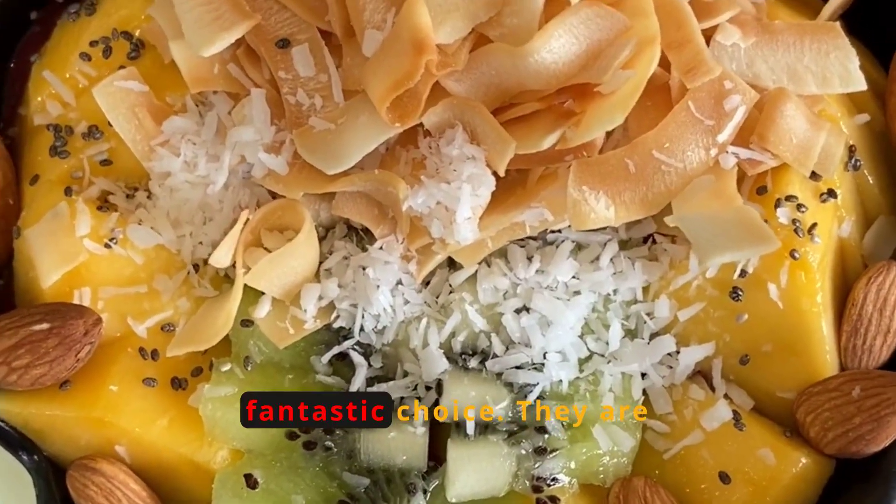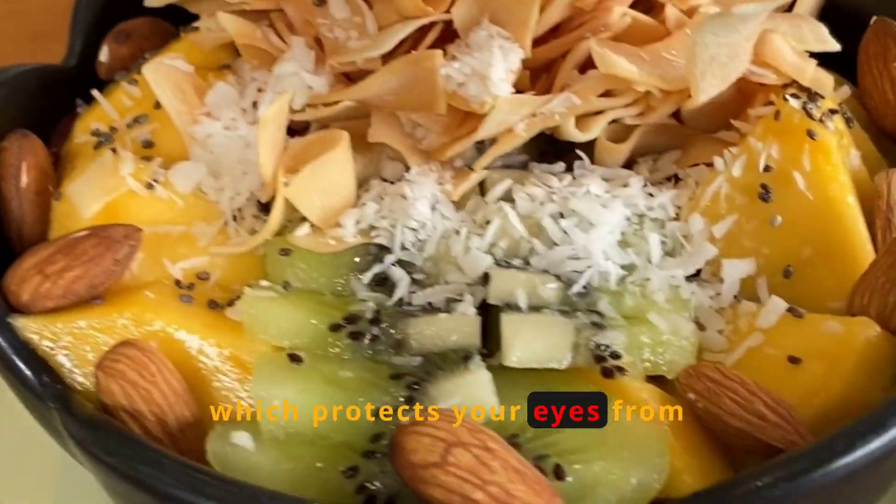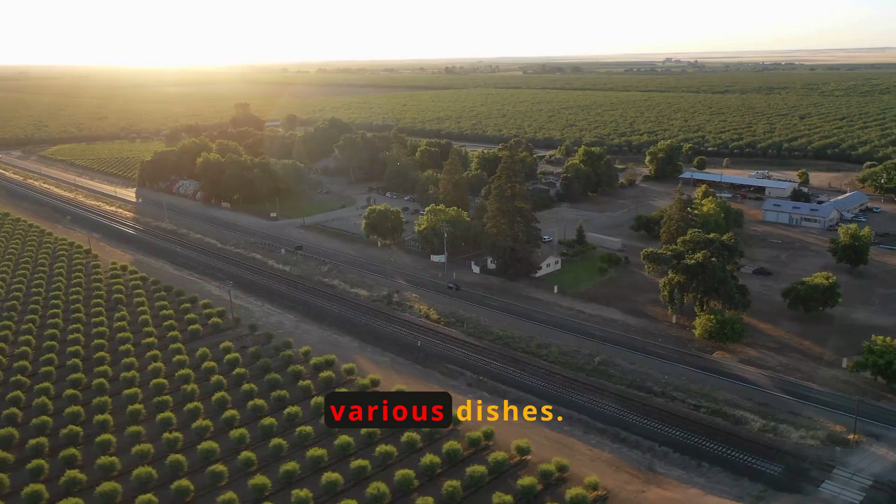Almonds are another fantastic choice. They are full of vitamin E, which protects your eyes from oxidative stress. A handful of almonds is a perfect snack or can be added to various dishes.